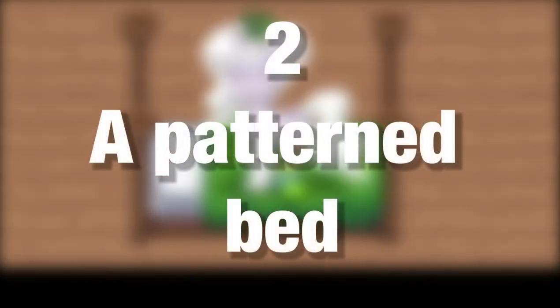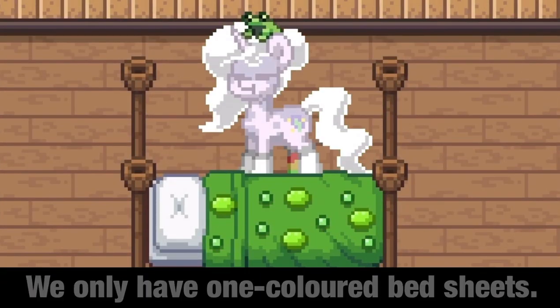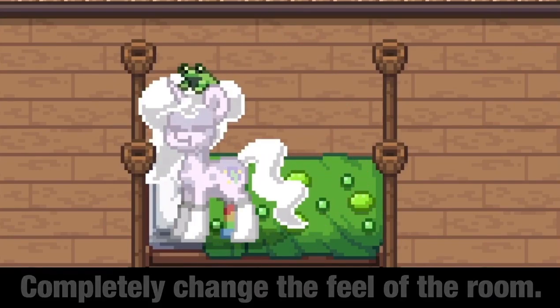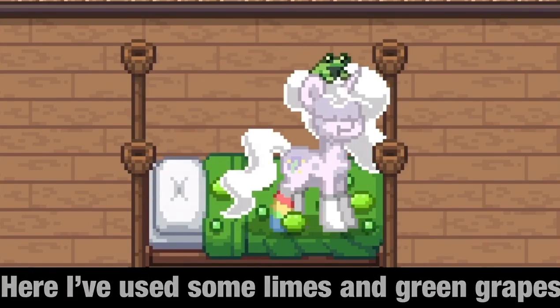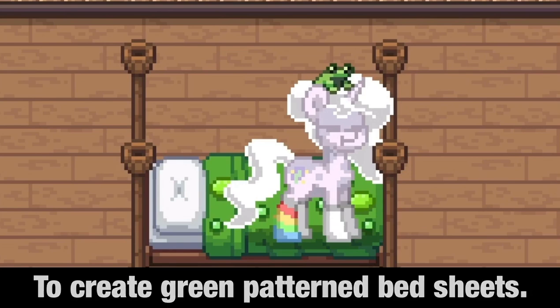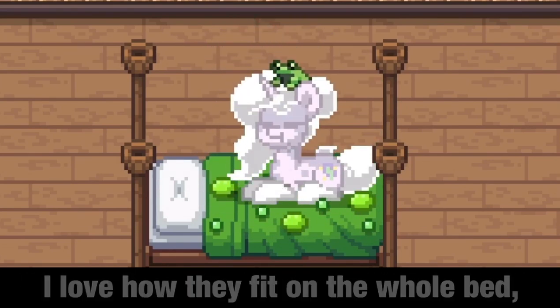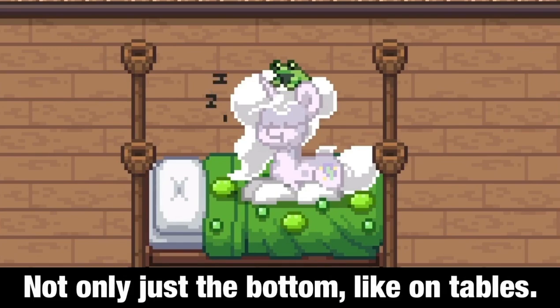Number 2: a pattern bed. We only have one-colored bed sheets, but I think we need patterns — it can completely change the feel of the room. Here I've used some limes and green grapes to create green pattern bed sheets. You can experiment with different fruits and colors. I love how they fit on the whole bed, not only just the bottom like on tables.